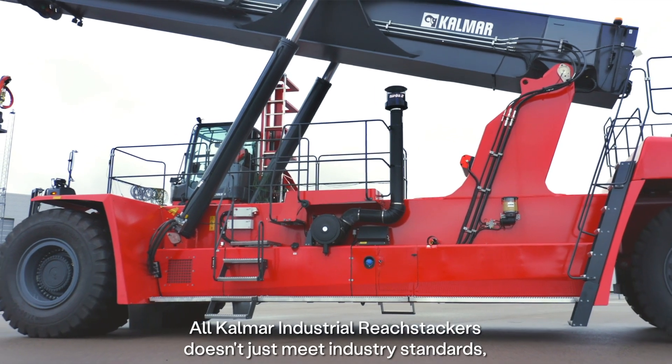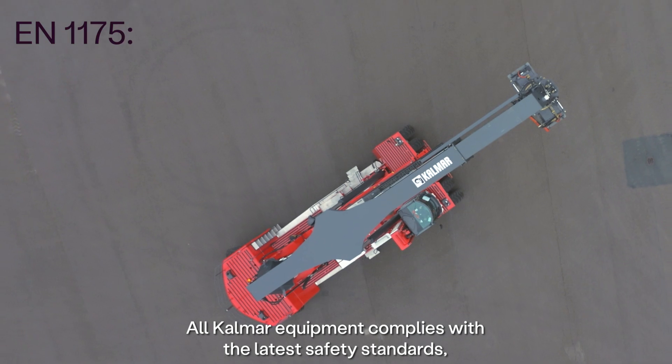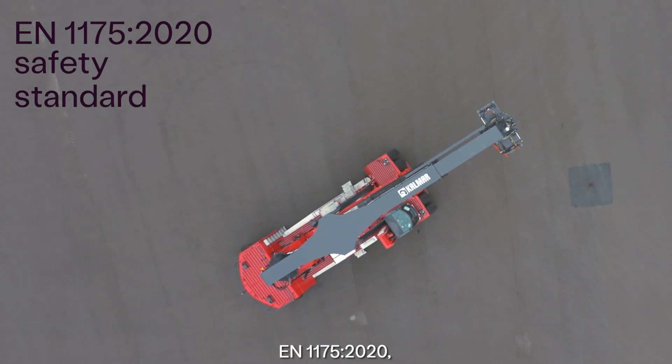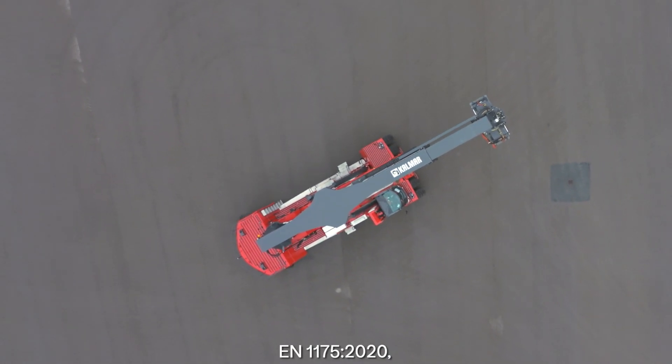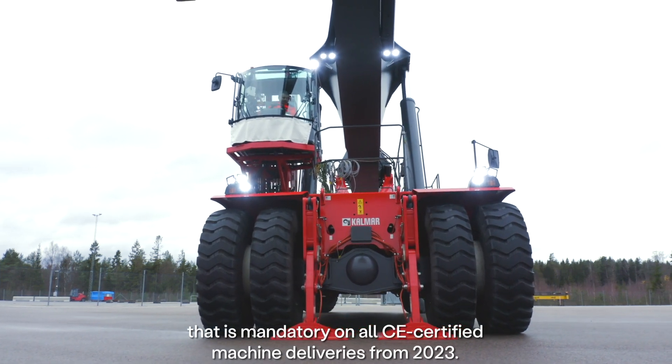All Kalmar Industrial Reach Stackers don't just meet industry standards, we set them. All Kalmar equipment complies with the latest safety standards, EN 1175 2020, that is mandatory on all CE-certified machine deliveries from 2023.